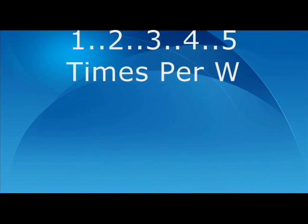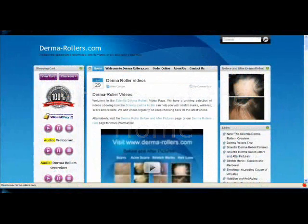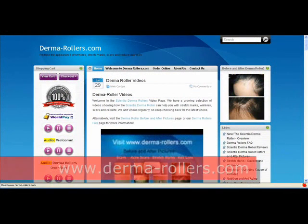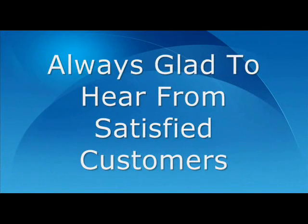It can be used up to five times a week, gradually reducing the appearance of scars with no need for expensive treatment. What's more, the Scientia Derma Roller can be used in the comfort of your own home. Feel free to browse our site to discover how else the Scientia Derma Roller can help and to buy online. We're confident that you will see brilliant effects with our derma roller and we'd love to hear from you after treatment to let us know your amazing results.